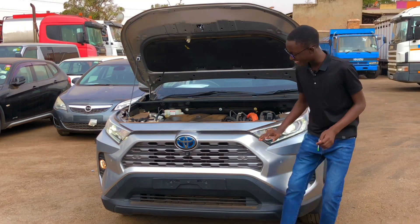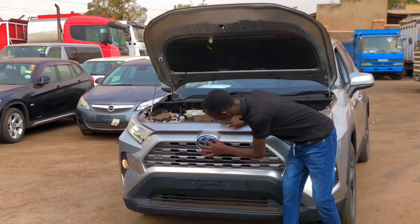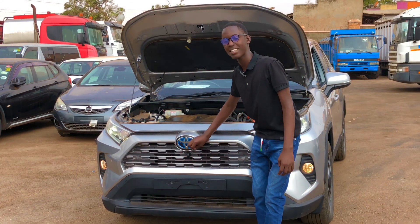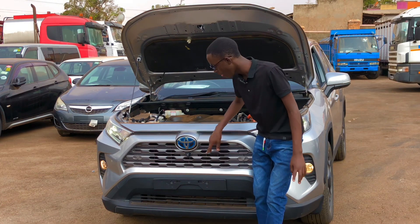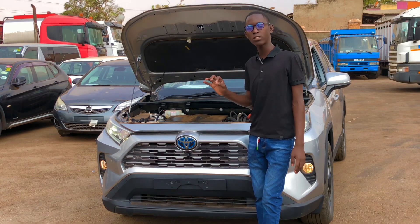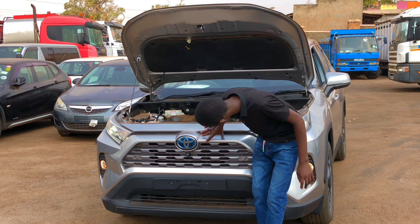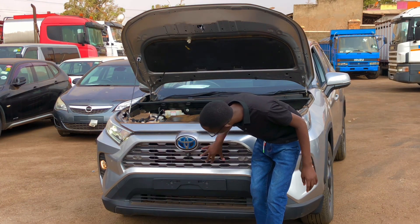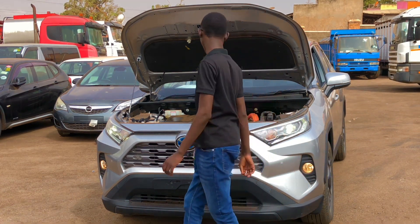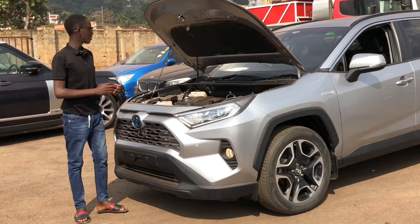On this RAV4, the blue paint on the Toyota logo represents the hybrid version. You also get a front camera, and this RAV4 features a unique split grille with an upper grille and a lower one, with sensors around the vehicle giving it a 360-degree surrounding view. You also have a shock-absorbing bumper underneath.